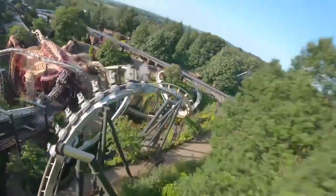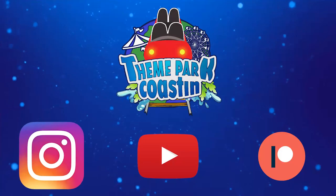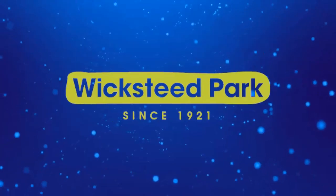It is time for another Theme Park Coasting Top 10 video where we count down the top 10 rides and attractions at theme parks all around the world. So join me today as we count down the top 10 rides at Wicksteed Park.